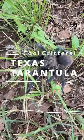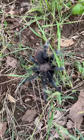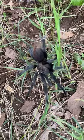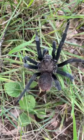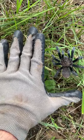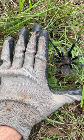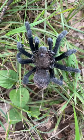This cool critter is the Texas tarantula. There are six species of tarantulas in Texas, with the Texas brown, which you see here, being the most common. The Texas brown tarantula is one of the largest spiders in the southern U.S., with adult females reaching up to four inches in length. Females have been known to live up to 40 years, while most males only live for a year or so in the wild.